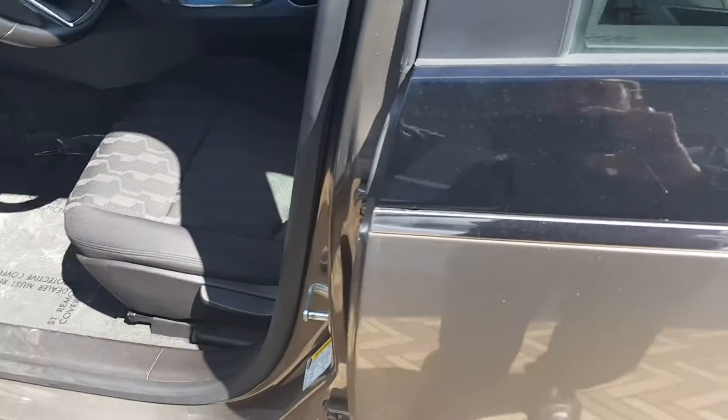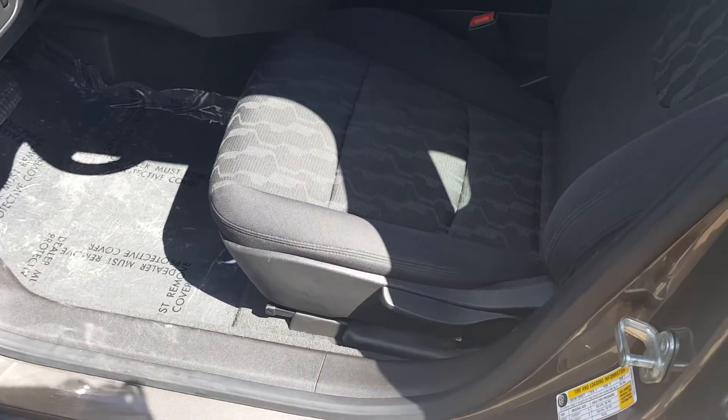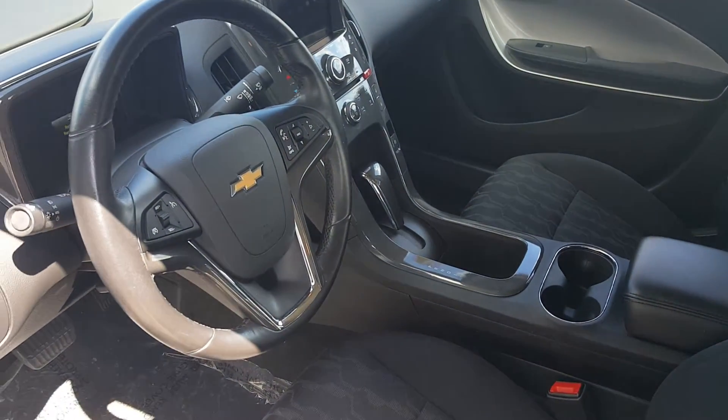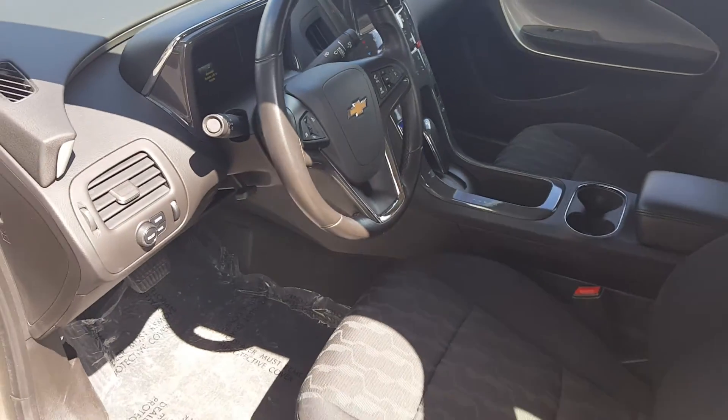Obviously it is a used vehicle, so you'll get a couple marks here or there. But on this side, like I said, you got the Bluetooth, steering wheel radio controls, cruise control, power windows, power locks.